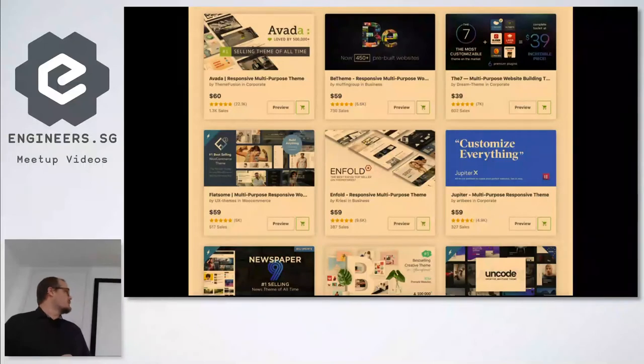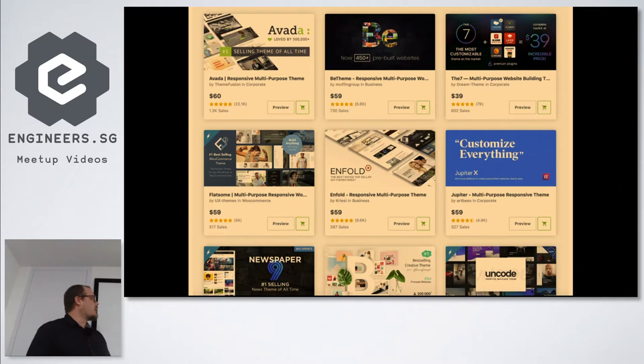One thing I didn't do is review any of the multi-purpose themes from ThemeForest — they're not really going to solve anything for you. They may look good, like the B theme with 450 pre-built templates, but they use like three plugins to make them look good and your content is never going to fit into any of those templates. Jupiter X has been updated to use Elementor now, which was interesting, but the rest — Enfold has its own theme builder, Flatsom has its own, Avada's using Visual Composer.